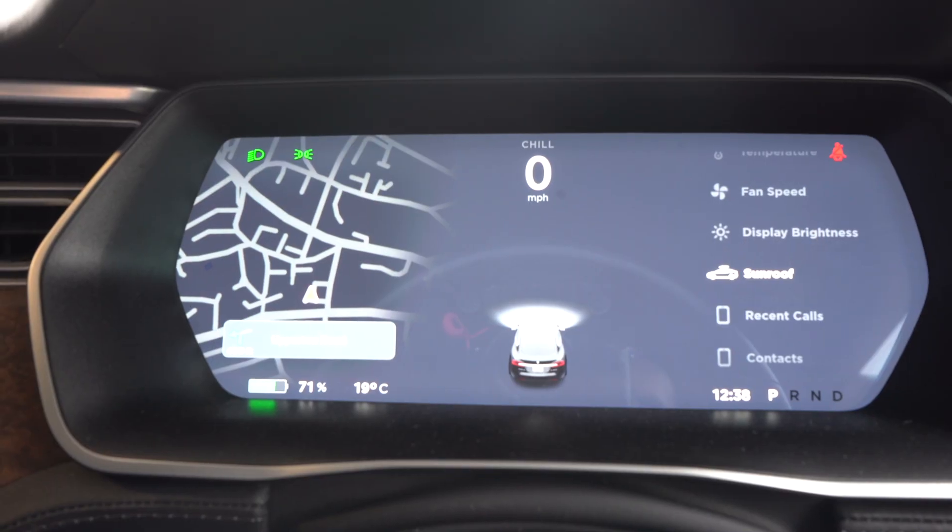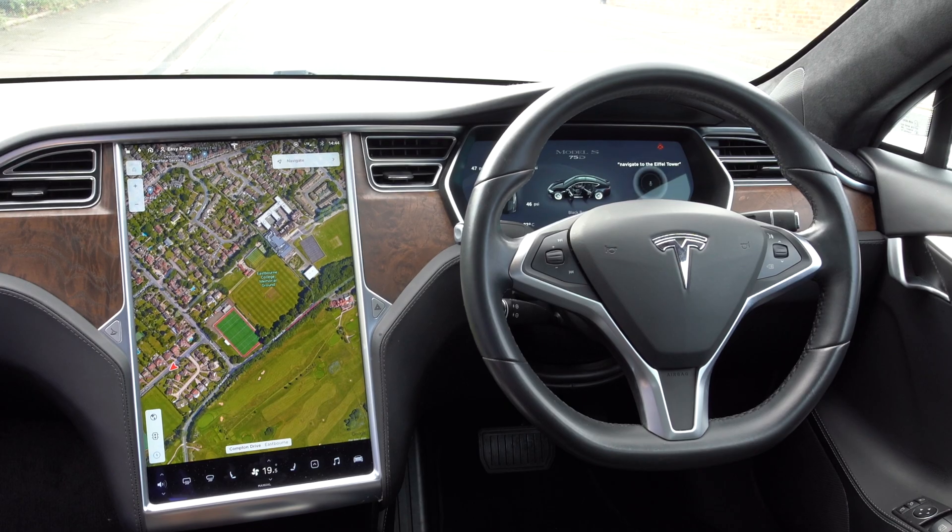This is the Tesla Model S and I'm going to show you all the tech, everything you need to know on how it works and what it does in this video.